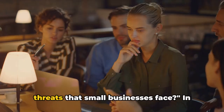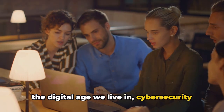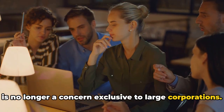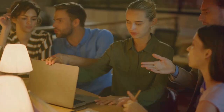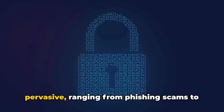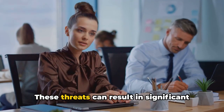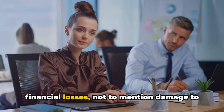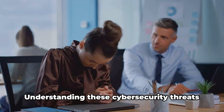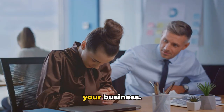Are you aware of the cybersecurity threats that small businesses face? In the digital age we live in, cybersecurity is no longer a concern exclusive to large corporations. Small businesses, too, are increasingly at risk. The potential dangers are real and pervasive, ranging from phishing scams to ransomware attacks. These threats can result in significant financial losses, not to mention damage to your company's reputation. Understanding these cybersecurity threats is the first critical step in protecting your business.